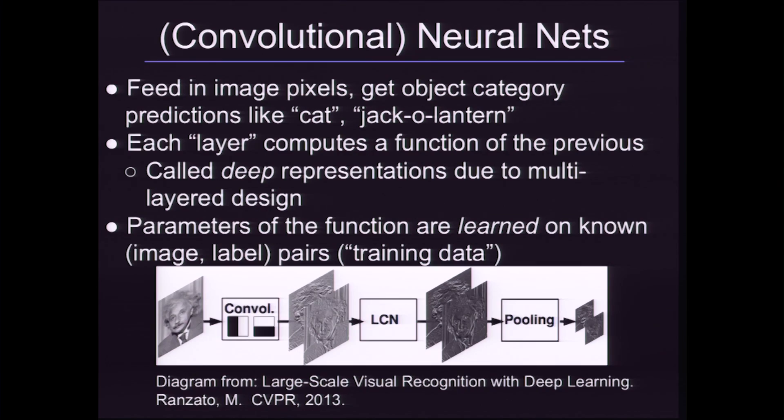I'm Jeff Donahue and I do computer vision research. I'm going to be talking about some of my work in deep object detection today. I'm going to start off with a very brief introduction to what's at the heart of this work, which is convolutional neural networks.